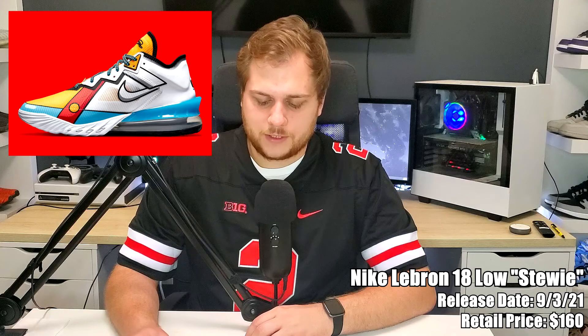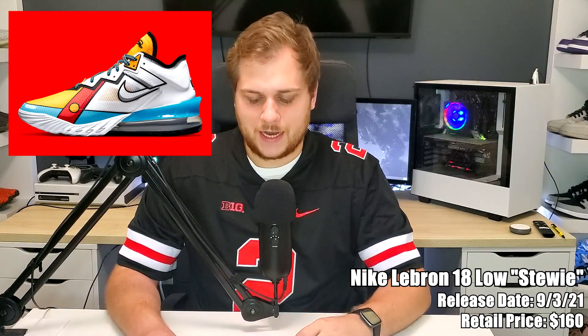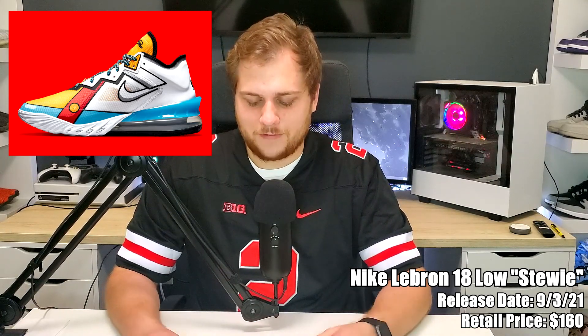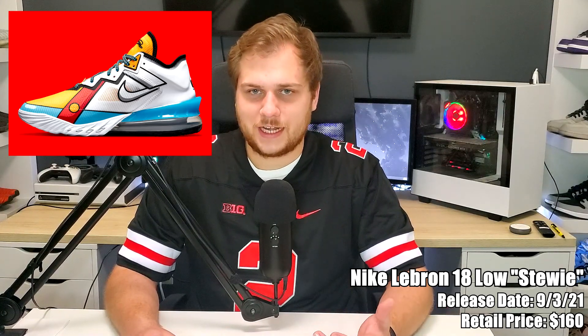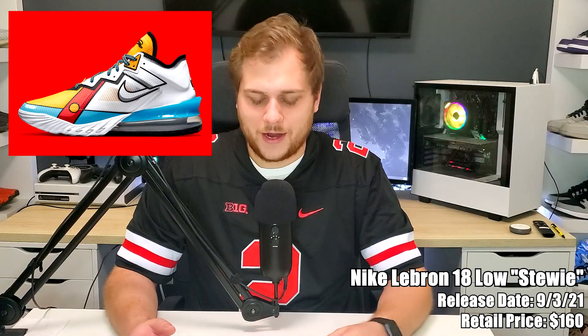On the third we have the Nike LeBron 18 Low 'Stewie,' retailing for $160. It's actually a PE colorway from 2009 based off Stewie Griffin from Family Guy, so it's got cartoony stuff on it which I think is pretty cool. If you want it for basketball, definitely a cool one to pick up. $160 is not too bad. If it was on a different silhouette it might be even better, but the LeBron 18 Low colorway is kind of cool.